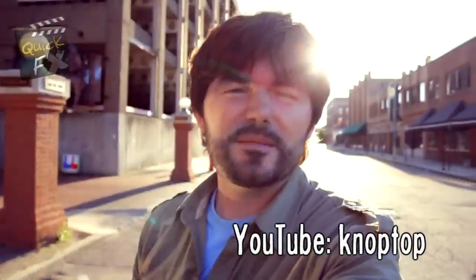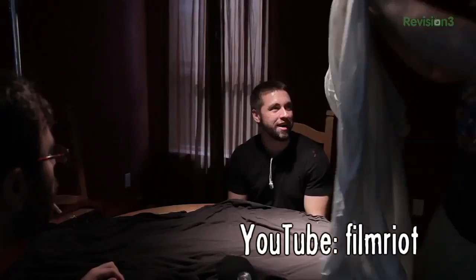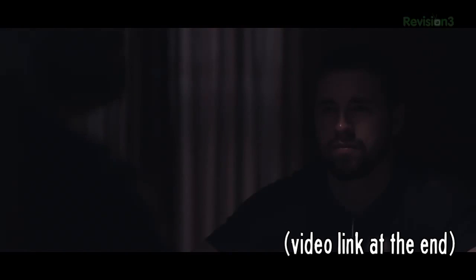Recently, Dave Knopp shared a simple trick for manipulating sunlight, using an inexpensive foam board to bounce light into his shots. And last week, Ryan Connolly demonstrated a similar tip, using a white cloth to reflect overhead light or a black cloth to absorb the light.